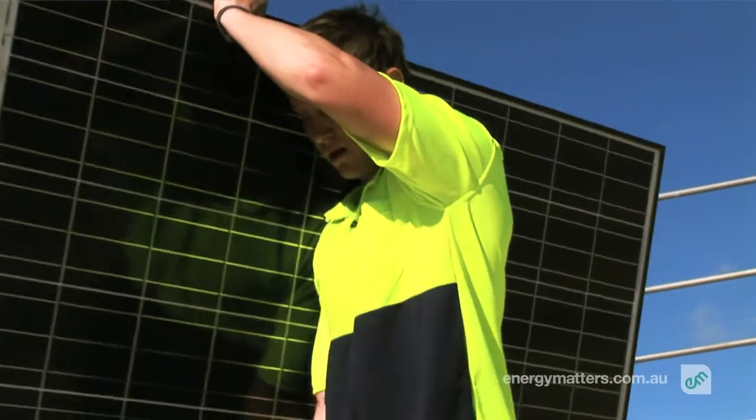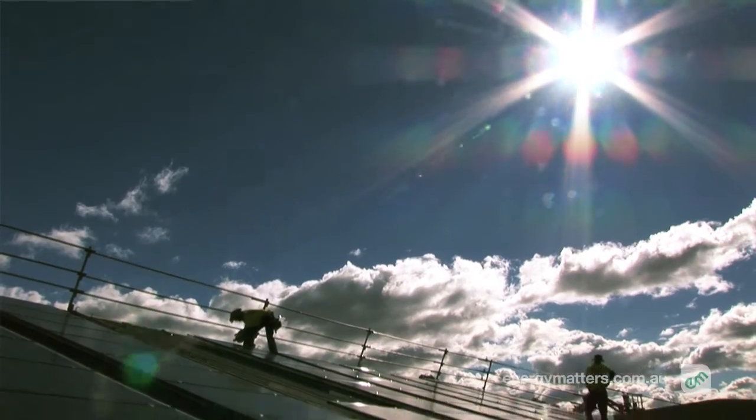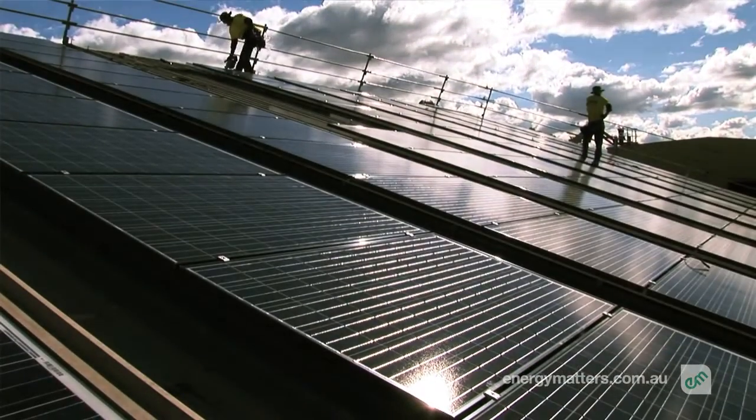The key difference between the systems in the ACT from other states is that it's a gross feed-in tariff, not a net feed-in tariff. And what that means is for everything that you generate, you receive payment per kilowatt hour.